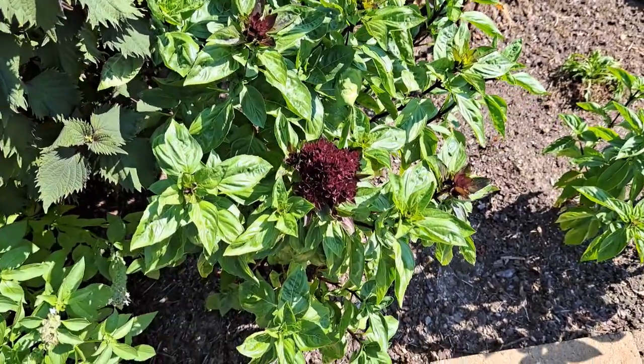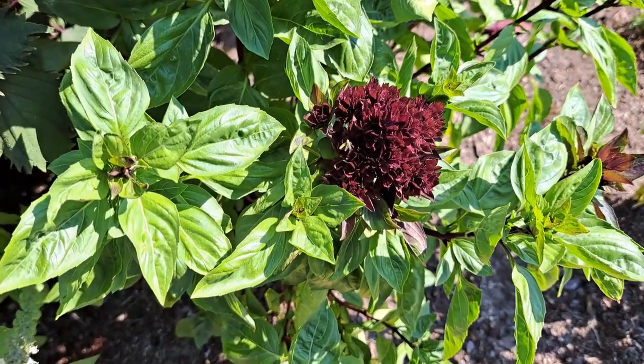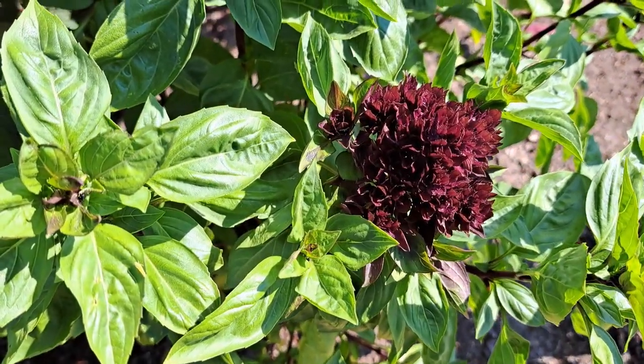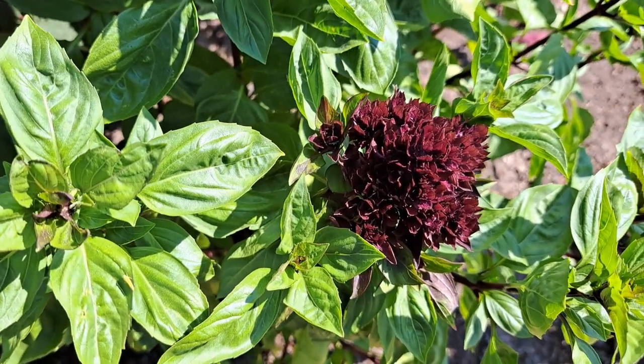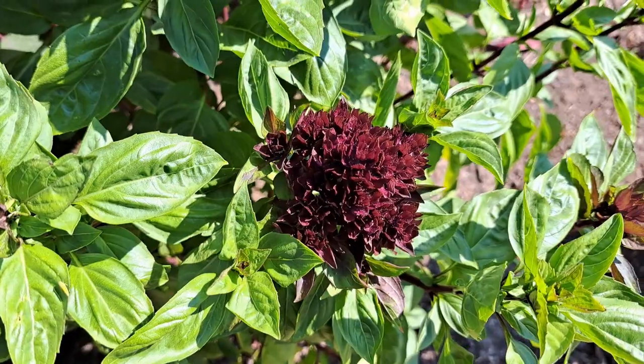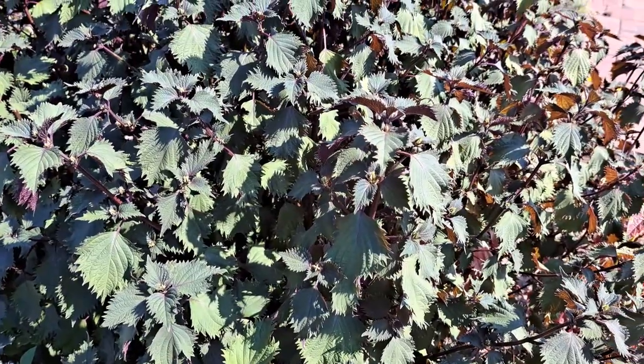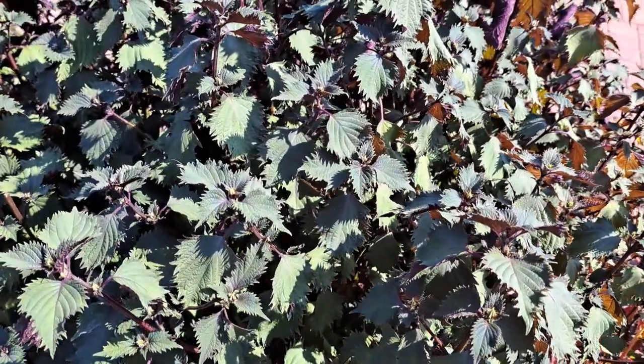As you know from my previous videos, I like to use my herbs in my flower arrangements. This is my favorite basil for flower arrangements — gorgeous burgundy flowers, and they just started to bloom. I also like to use shiso for my flower arrangements.